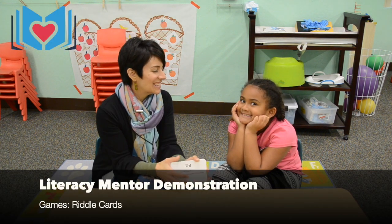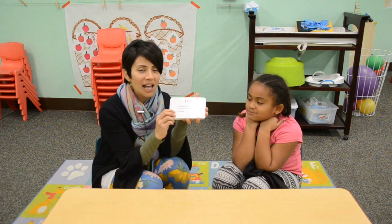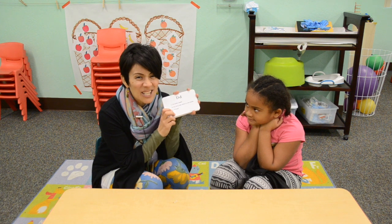Hi everyone, I'm Monique Jackson, and this is Michaela Jackson. We are the Jacksons. This is my daughter, and she's going to help us show you how to utilize your riddle cards in your kit.